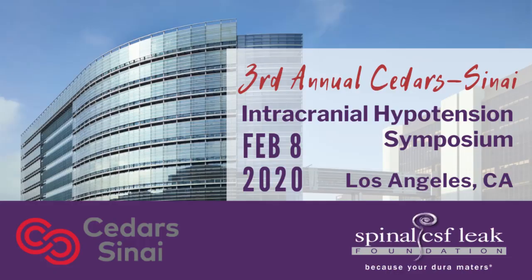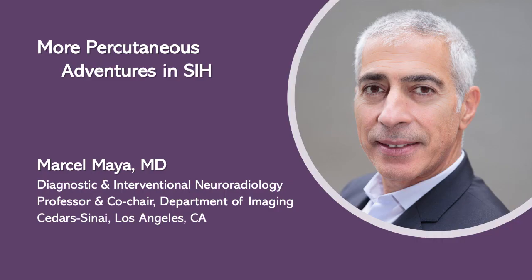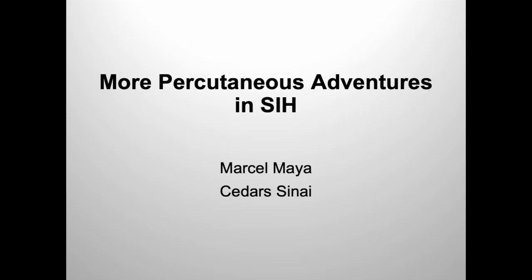Up next is my good friend Marcel Maia. Thank you very much. Thank you, Linda, for that wonderful lecture and collection of cases.